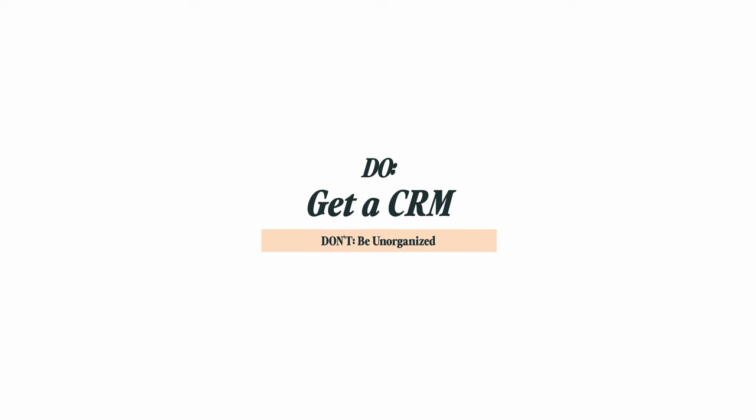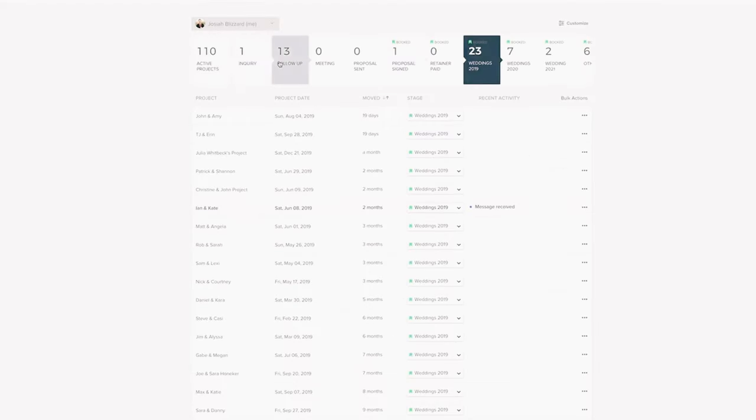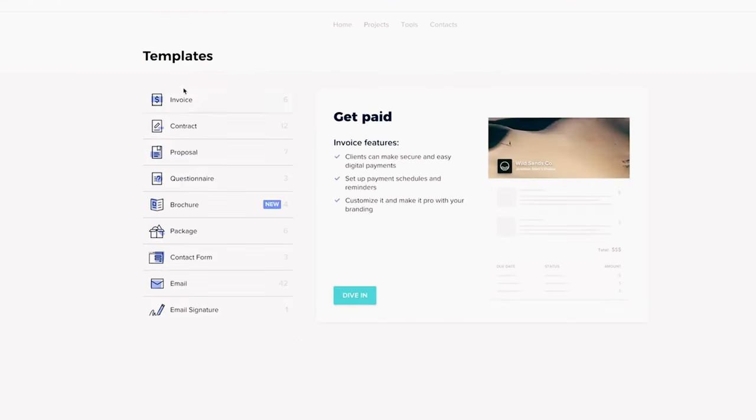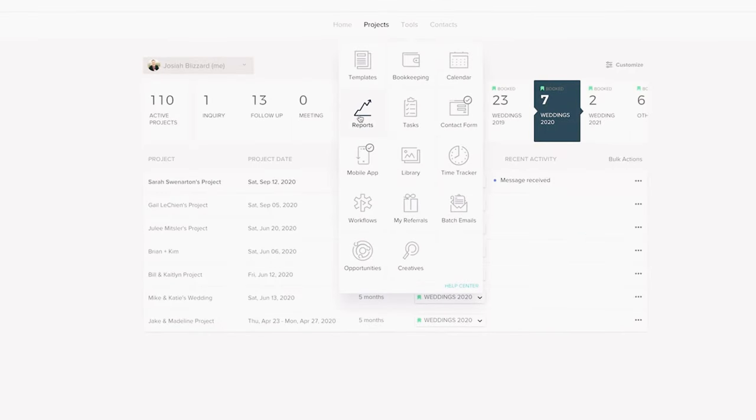First, you do need to get a CRM. Don't run your business off a chaotic Excel spreadsheet. CRM stands for Customer Relationship Management. My CRM of choice is HoneyBook. A CRM is essential for any wedding photography business. It helps you streamline and organize your client communication, contracts, invoices, and payments all in one place. It also allows you to easily track your leads and bookings and stay on top of your schedule.